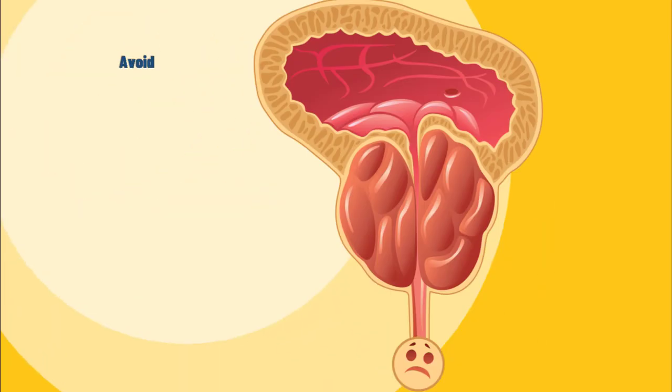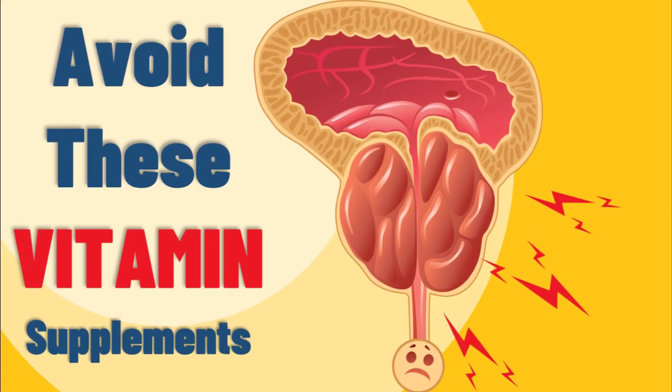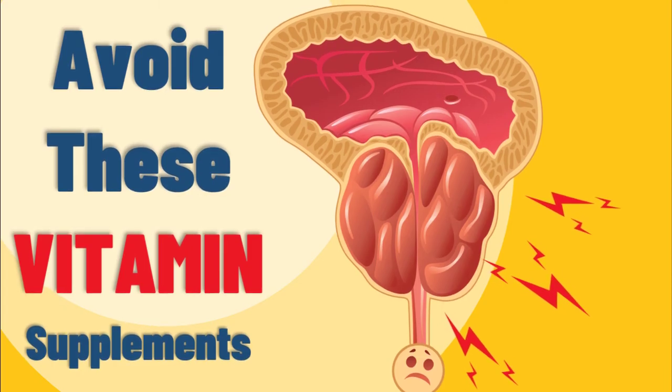Besides these complications, the most serious disease of the prostate gland is prostate cancer. To learn about the role of supplemental vitamins on prostate cancer, watch the next video.